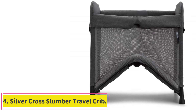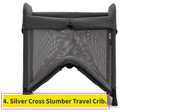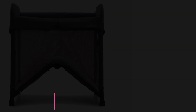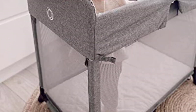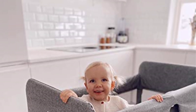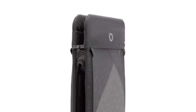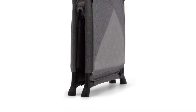At number 4: the Silver Cross Slumber Travel Crib. Renowned as the Rolls-Royce of strollers, Silver Cross recently released its first travel crib, and as you would expect, it's sophisticated and functional. Our team created the Slumber with practicality in mind, says David Abbott, director of marketing at Silver Cross. Its clever design allows it to grow with baby all the way through toddlerhood, while seamlessly blending into beautiful interiors.